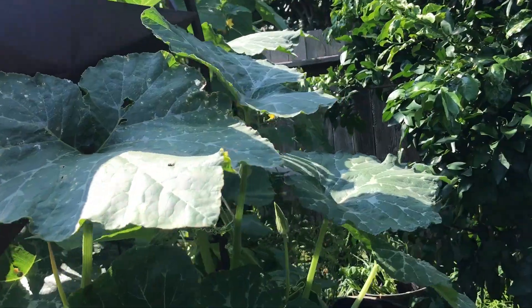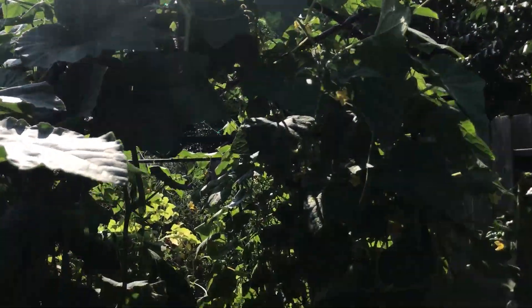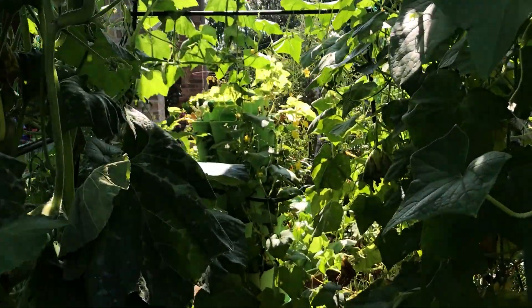My second gardening tip for beginner gardeners is to use vertical gardening methods. With vertical gardening you can grow more food in less space — you're growing up instead of outwards and you're maximizing your gardening space.